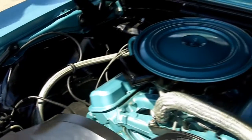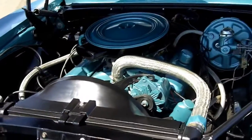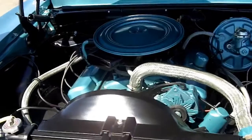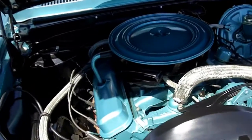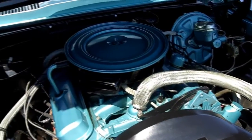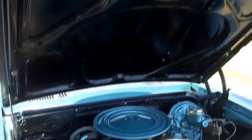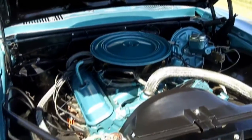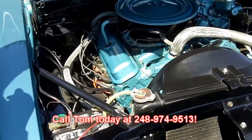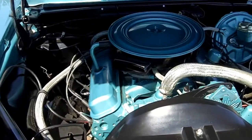Looks like a rebuilt distributor back in there, all new plug wires, new distributor cap. It's got a two-barrel carb on it. This car runs and drives out great, guys — just got back from driving it. Super car. It's a 1967 Pontiac convertible. Tom's going to sell this one quick, guys — you better scoop it up now. His number is 248-974-9513. One beautiful Pontiac convertible.